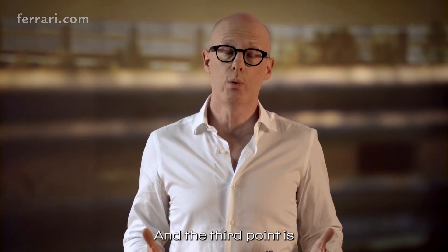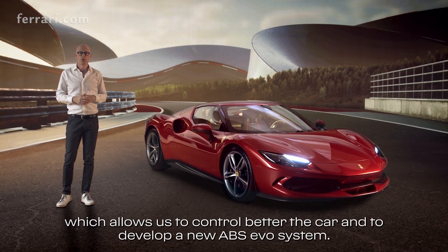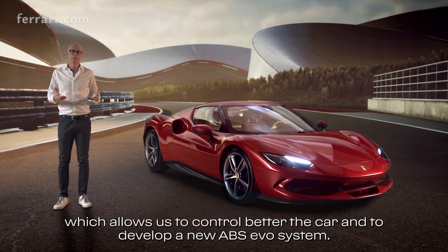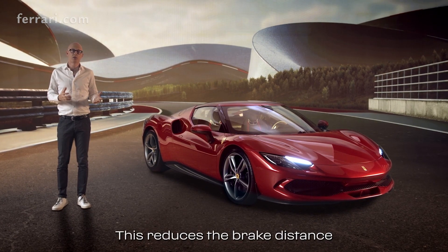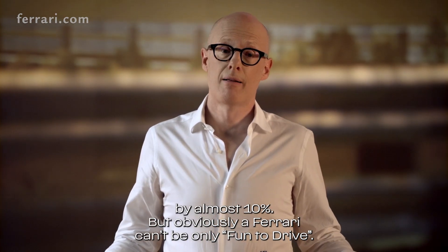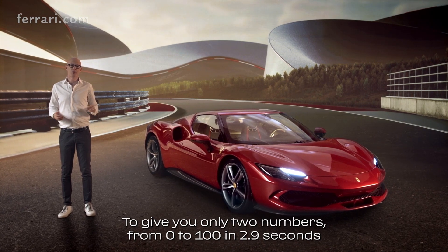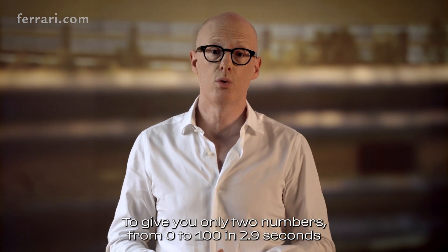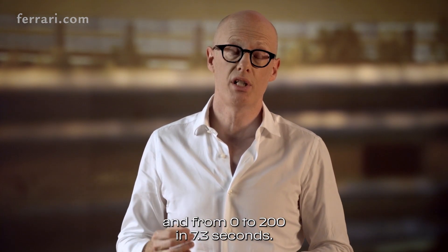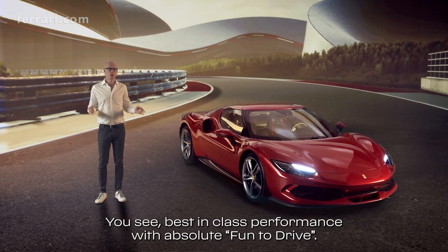The third element — and here we have a world premiere — is a new system with six sensors which allows us to better control the car and develop a new ABS EVO system. This reduces the braking distance by almost 10%. To give you two numbers: from 0 to 100 in 2.9 seconds and from 0 to 200 in 7.3 seconds. Best-in-class performance with absolute fun to drive.